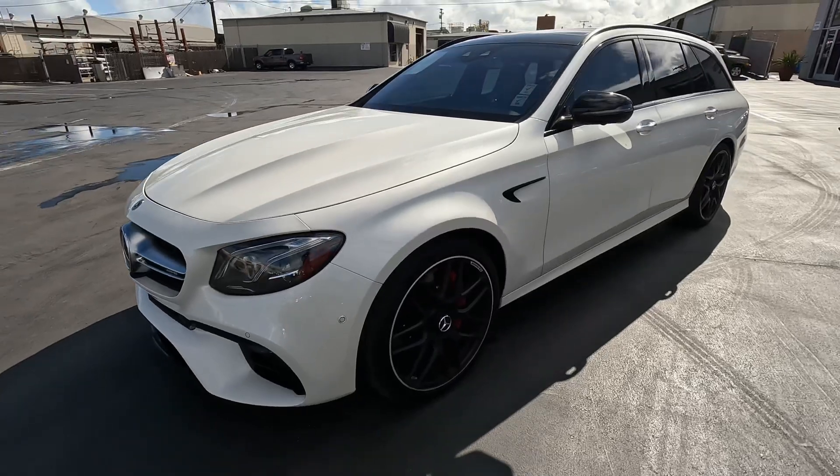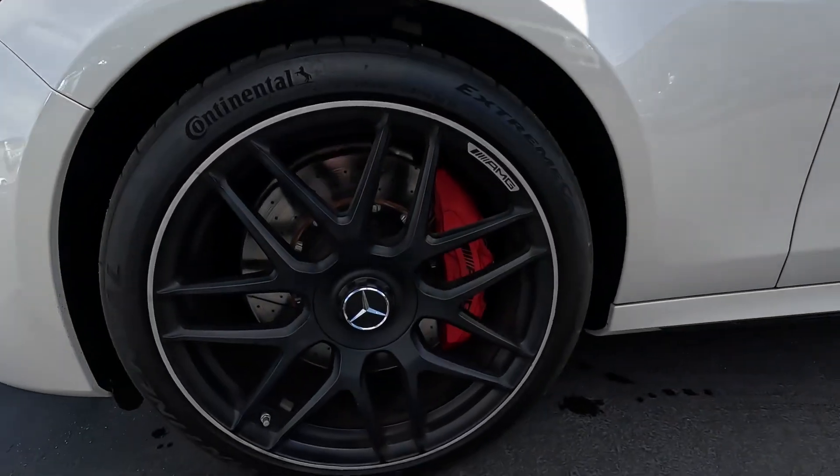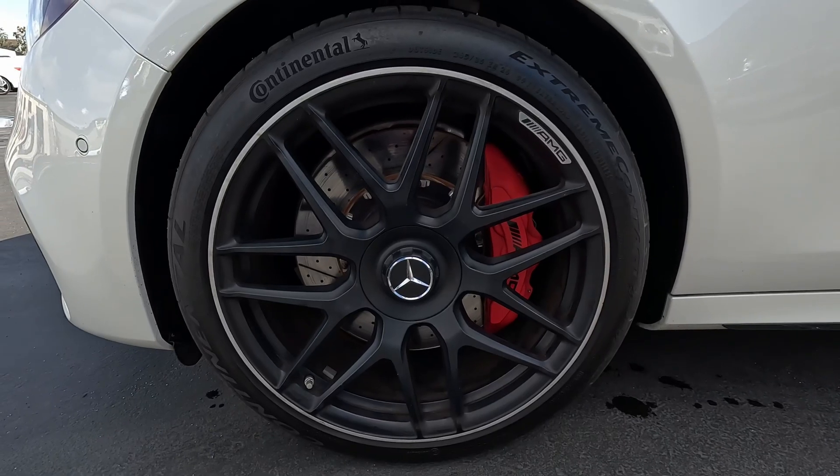Feel free to contact us to help set that up. Taking a look at the front wheels here — we do have Continental tires with a date code of 2022.